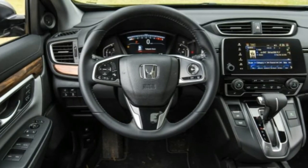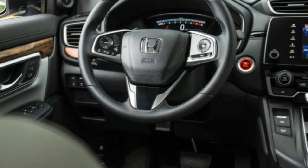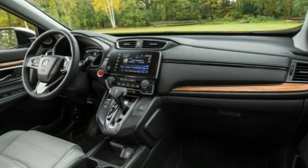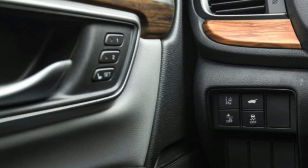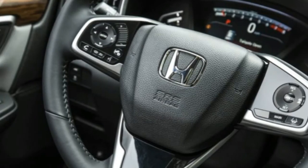Kudos to Honda for restraint here — some other makes have succumbed to the urge to apply as many finishes as possible and ended up with a Brady Bunch living room look, circa 1973. Cargo room behind the rear seat is now 39 cubic feet, two more than in the previous generation. Folding the rear seats flat makes for 76 cubic feet of space.